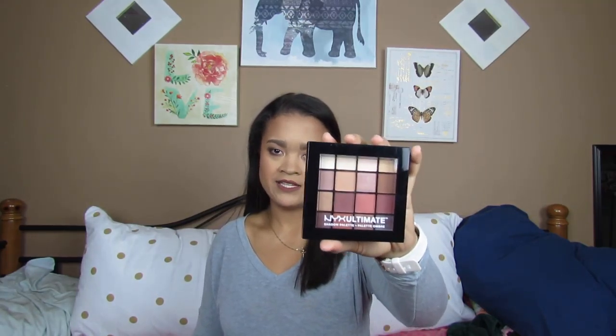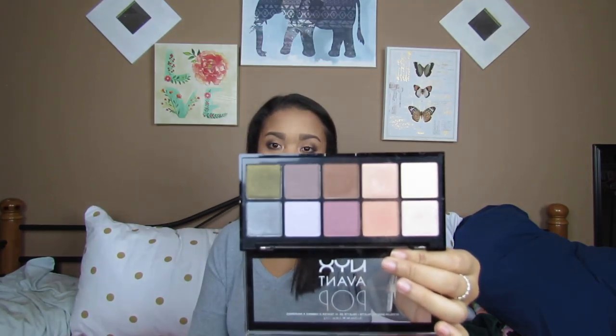I told you guys I was going to go through this fast. Next I have two NYX palettes: the NYX Ultimate Shadow Palette in the shade Warm Neutrals, and then the NYX Avant Pop Palette in the shade Nouveau Chic. This one is a good neutrals palette — duh, Warm Neutrals. And this one has all your colors: browns, greens, blue, purple — it literally has the cool-tone rainbow. This one I think is a dupe for the Urban Decay Naked Heat Palette; I don't have it, but I compared pictures and it looks pretty similar.